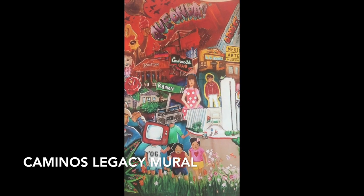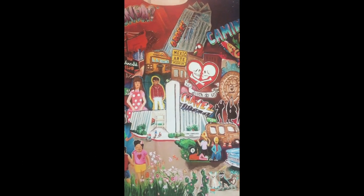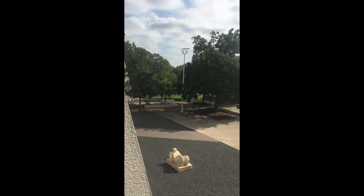Austin's Latinx community fought hard to create the MAC that we know today, located in the heart of Rainy Street, which was one of the original Mexican American neighborhoods. The MAC opened to the public in the year 2007.